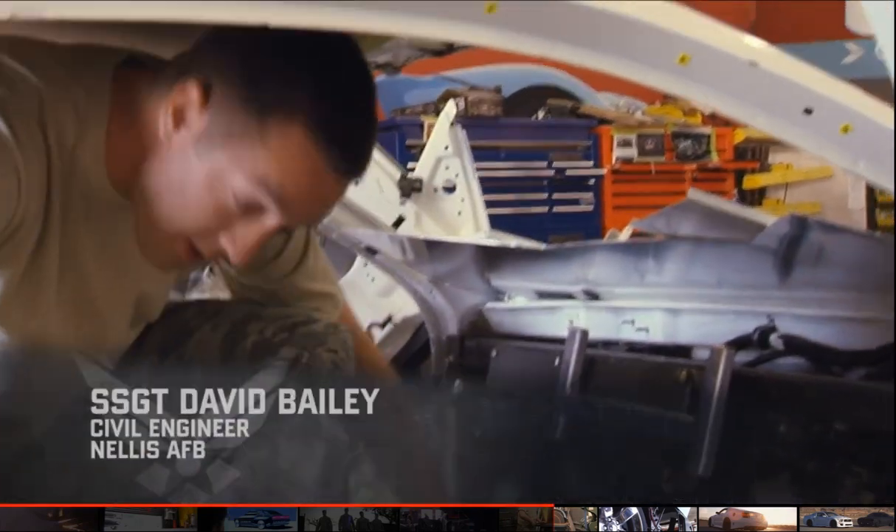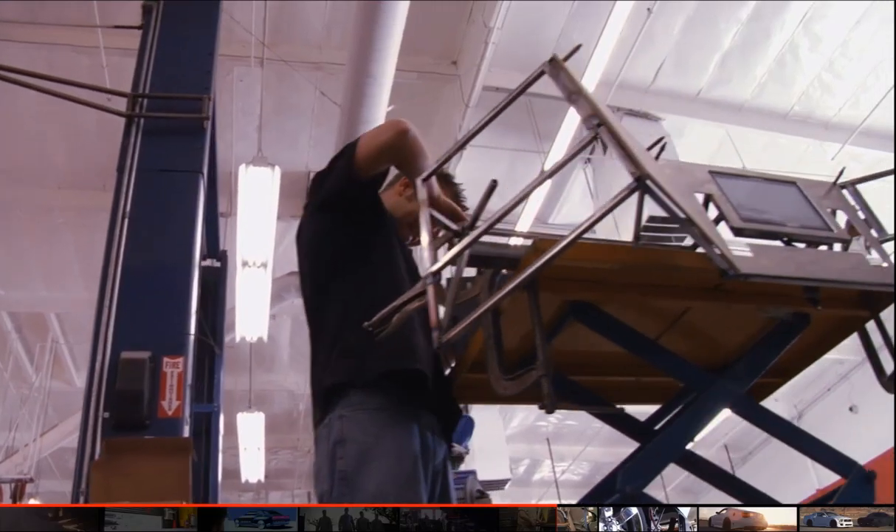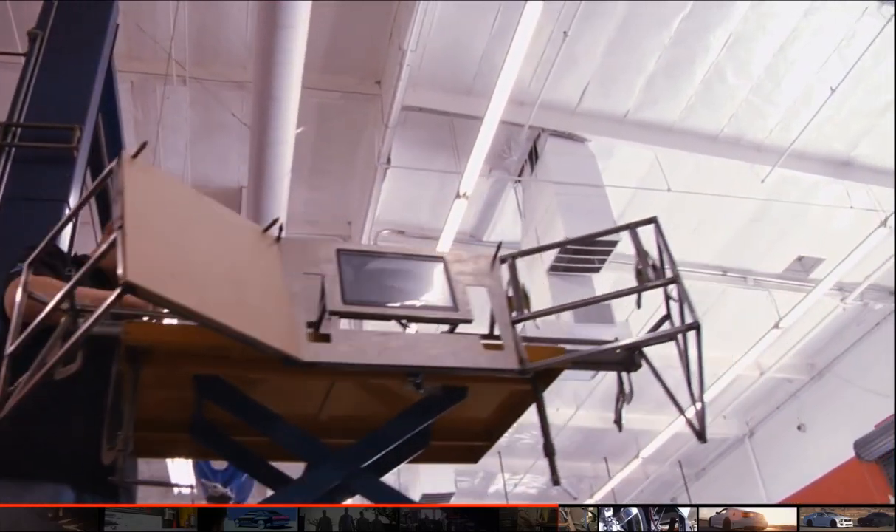We're putting in the new center console to cover up the old. Working on the dash, which incorporates three TV screens — had to work on the skeleton. We're putting two pieces that we fabricated yesterday in, and those are actually going to hold the screens on the left and right.